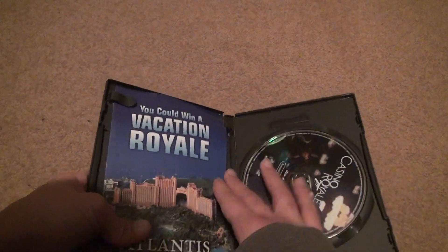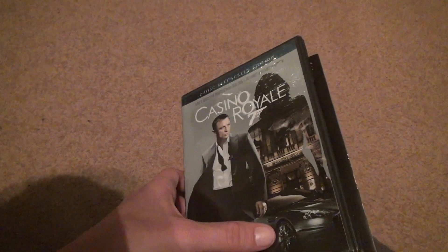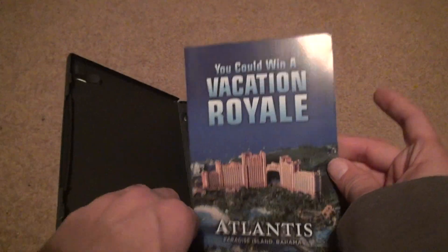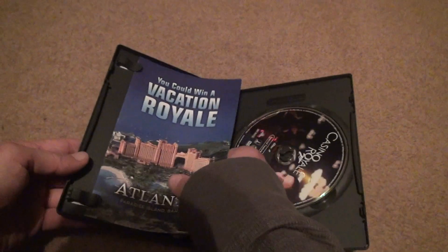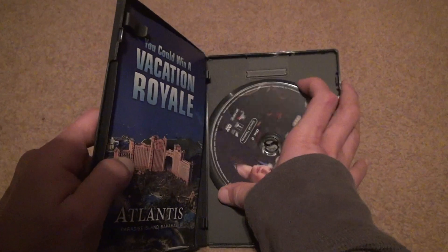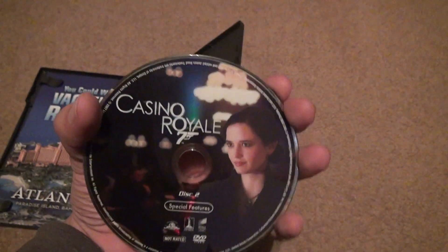So that means there's two discs. Yeah, we might have been screwed out of this one. And this is trying to get you to go to a vacation royale and all that stuff. It's pretty interesting — probably expensive. Let's see, is there two discs in here? How do I get the disc out? Nope. All this is is disc 2 of the special features. That's all I got.